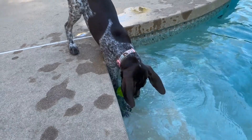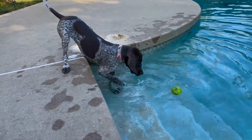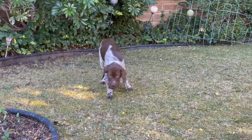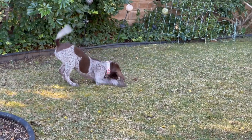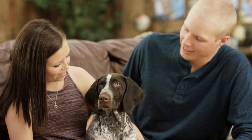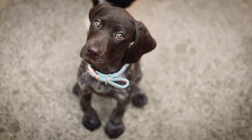Four: Avoid Harmful Chemicals. When maintaining your outdoor space, be cautious of the chemicals and pesticides you use. German Short-Haired Pointers are prone to allergies and sensitive skin. Chemicals like fertilizers and insecticides can be harmful if your dog ingests or comes into contact with them. Consider using organic and pet-friendly alternatives for your lawn and garden. Always read the labels of the products you use and keep them out of your dog's reach.